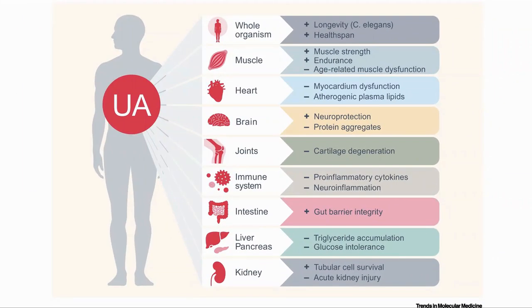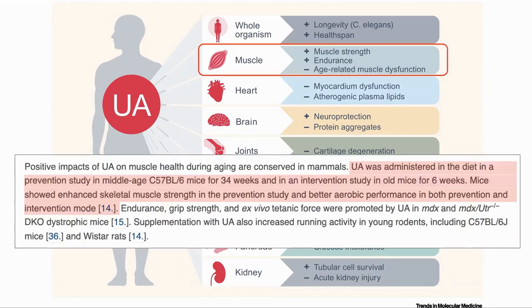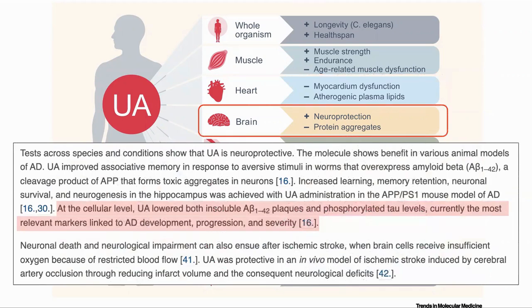Let's have a quick look at what's been seen in preclinical trials for UA. UA extended lifespan in C. elegans by 45%. UA was given to mice, which showed enhanced skeletal muscle strength and improved aerobic performance, which would make sense for improved mitochondrial health. It also increased the voluntary running of mice and rats. Treatment with UA reduced the damage during an ischemic event and also improved the lipid profile of treated animals. In a mouse model of Alzheimer's, it reduced amyloid plaques and tau levels, two of the most relevant markers linked to AD, and protected against the effects of strokes in vivo.